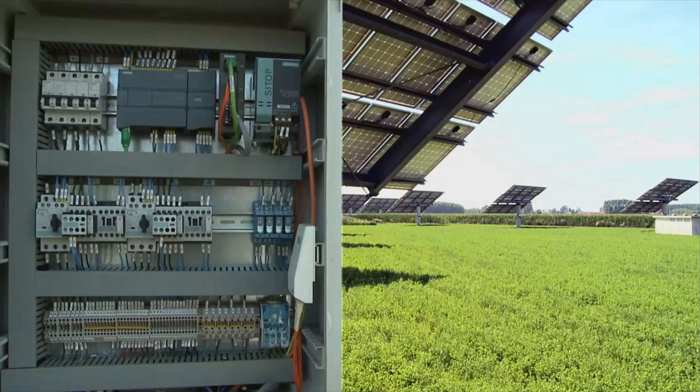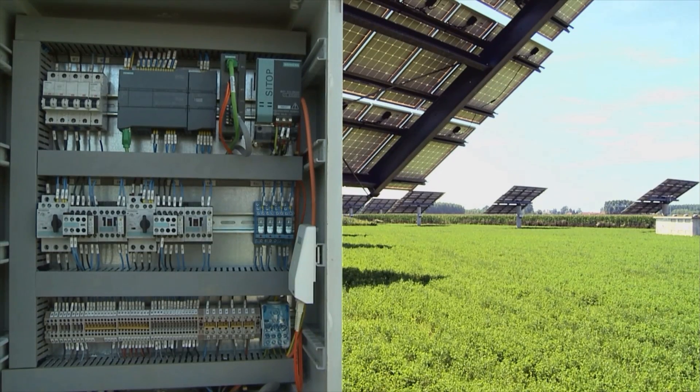We decided in favor of the S7-1200. Its integrated functionalities allow for optimized and individual alignment of each solar panel.